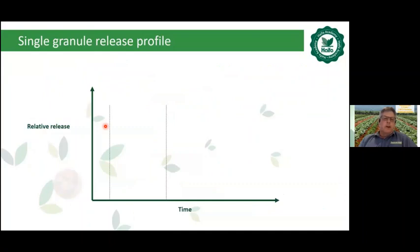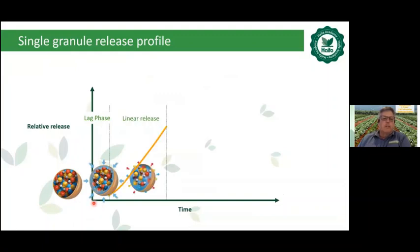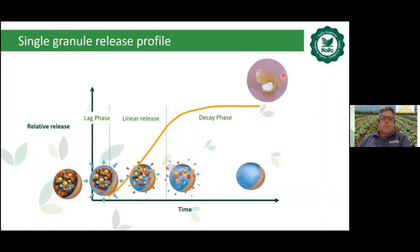On a graph, the fertilizer shows a lag phase with almost no release, then a linear release rate for stage two — this is the period referred to as two-month, four-month, or eight-month release. Then it enters a decay phase where it gradually reduces until no more nutrient remains inside the granule, leaving an empty polymer shell that degrades and becomes carbon over a long time.